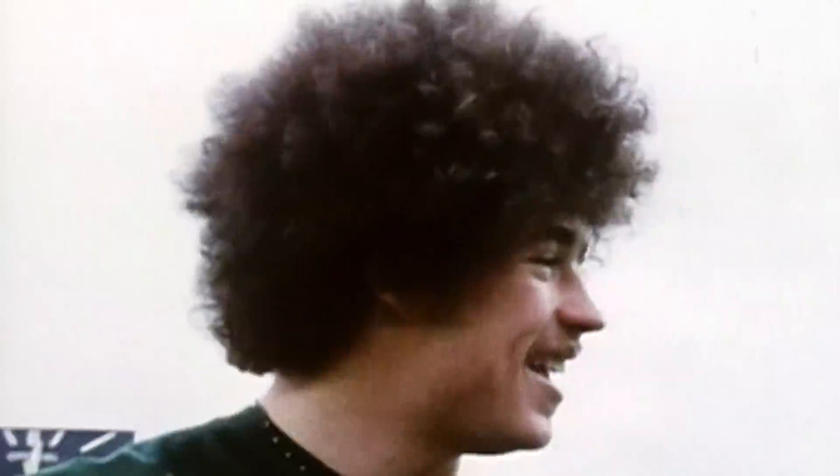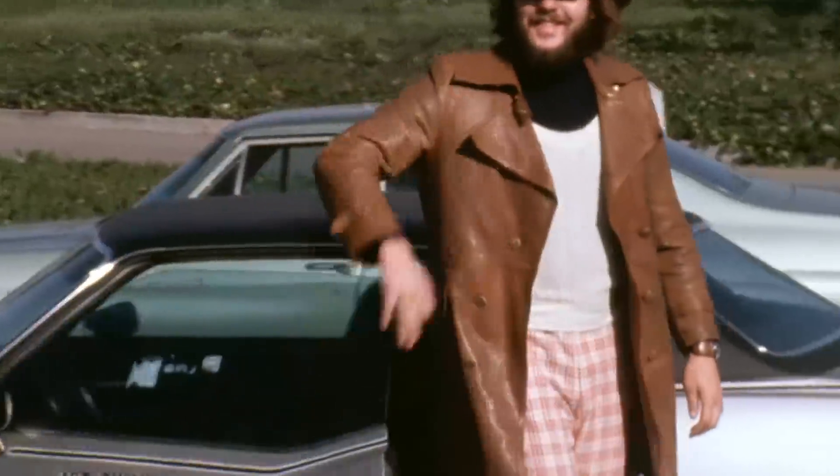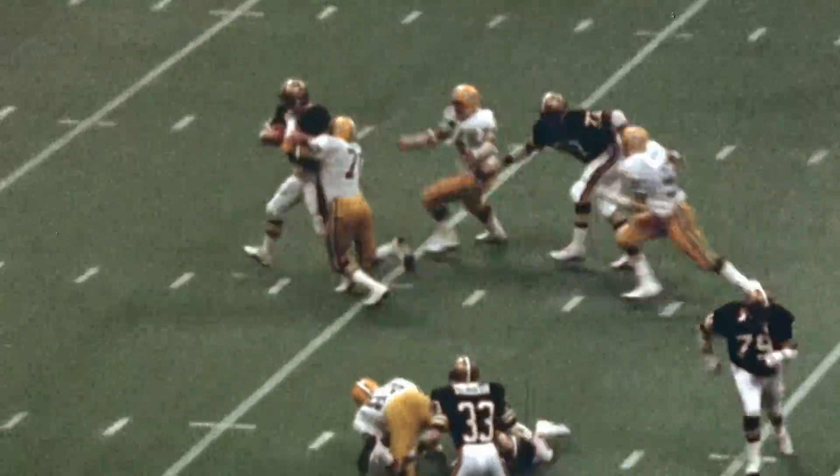As far as decades go, the 1970s had it all: big hair, shag collars, plaid pants, and tear-away jerseys.